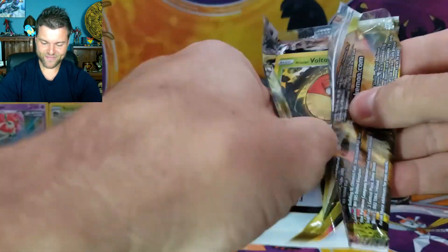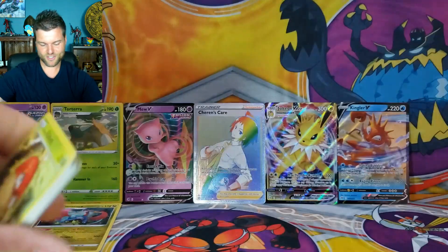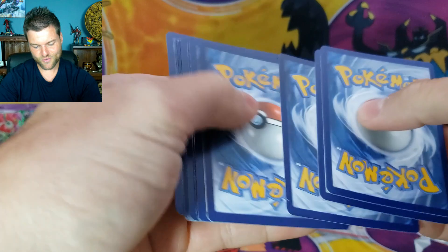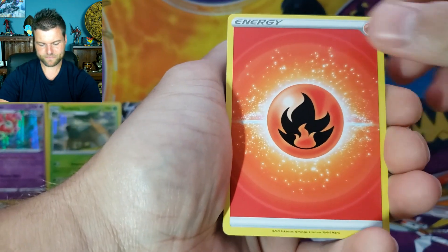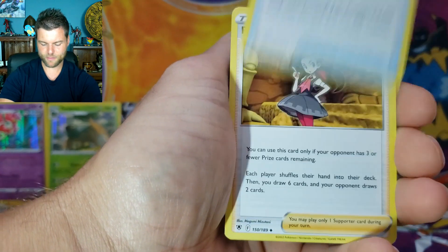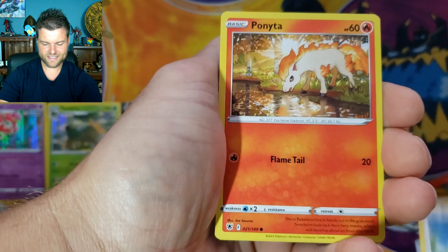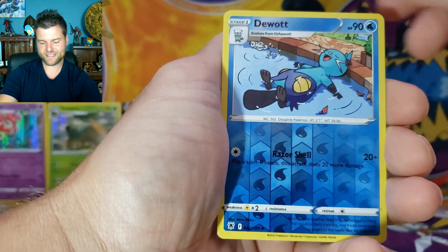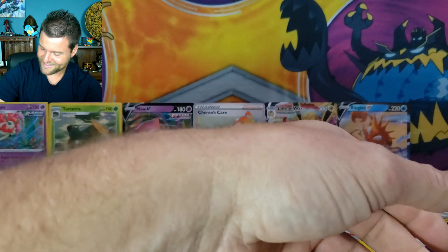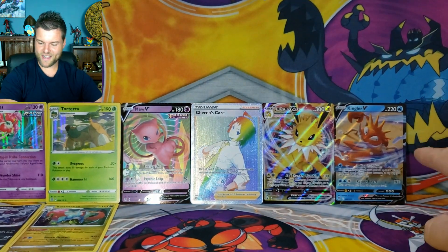Last pack of Astral Radiance — heart's beating now! We just need one to fill that screen. Pack results: Fire Energy, Yanmega, Wait and See Turbo, Roxanne, Voltorb, Rookidee, Ponyta, Rowlet, Bronzor, Reverse Holo Dewott, Non-Holo Thievul. Still need one more for the screen — going into our last reserves.